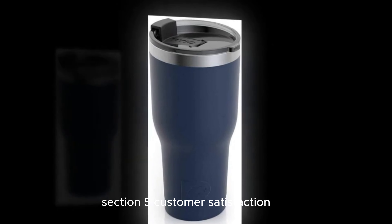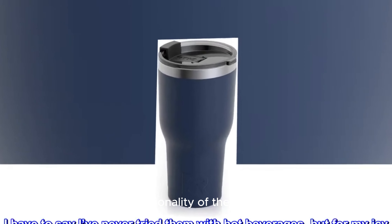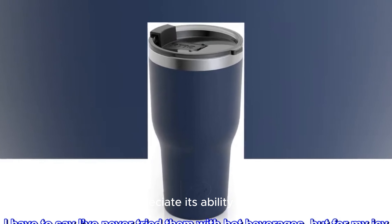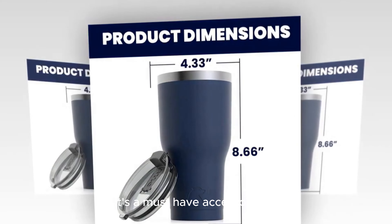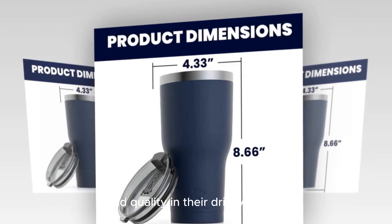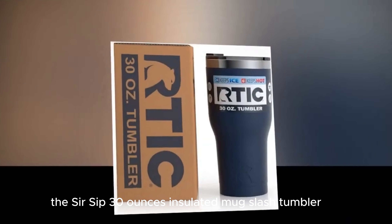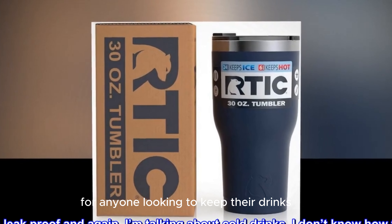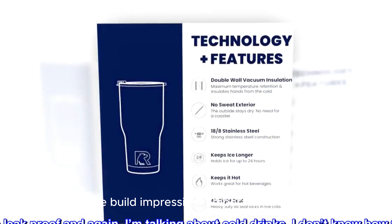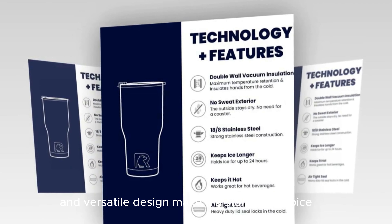Customer Satisfaction: Customer reviews rave about the high-quality design and functionality of the Sirsip tumbler. Many users appreciate its ability to keep drinks at the desired temperature and its easy-to-clean design. It's a must-have accessory for anyone who values convenience and quality in their drinkware. In conclusion, the Sirsip 30-Ounce Insulated Mug/Tumbler is a fantastic investment, with its durable build, impressive temperature retention, and versatile design making it a standout choice.